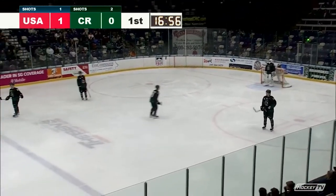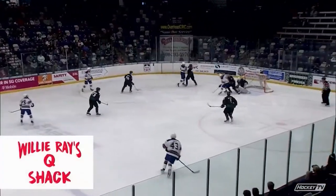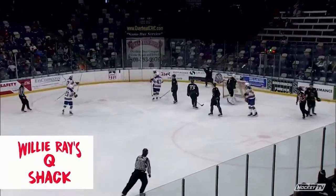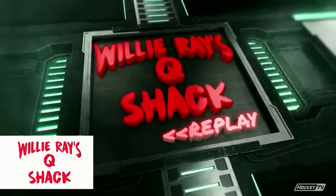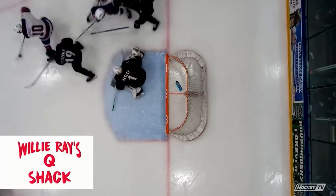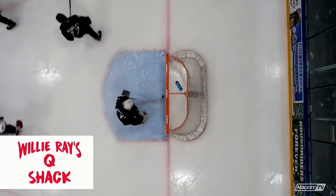Either way, the U.S. national team jumps ahead at the 3:04 mark of period number one by a score of 1-0. As we watch the replay, it'll be Spicer getting his tenth of the year.